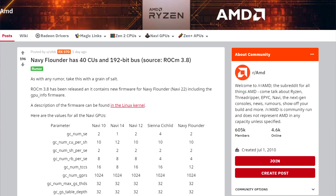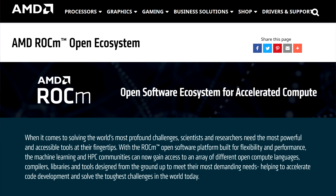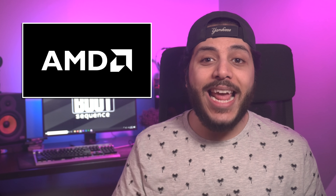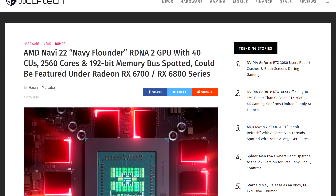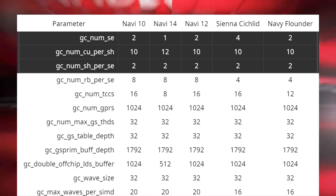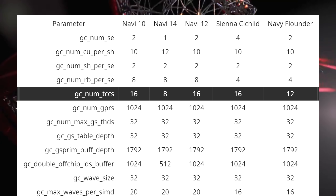Speaking of graphics, we got some Navi 2X news. This information is from a user on Reddit who found the codename and some specs for what appears to be AMD's lower-end GPUs based on the RDNA 2 architecture. This comes from the latest ROCm update from AMD — ROCm is an open-source exascale platform from the company. In that update, the codename Navy Flounder is found with some specifications. That GPU would have 40 compute units, 2560 stream processors, and it would feature a 192-bit-wide memory bus. The core count is considered accurate given it's the number of shader engines multiplied by the number of dual CUs per those shader engines. As for the memory bus width, it was deduced by the number of texture channel caches, but bus width can be decoupled from it, so it's possible that spec is wrong.